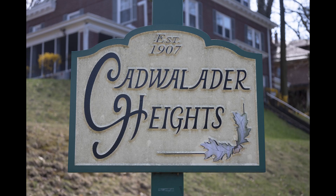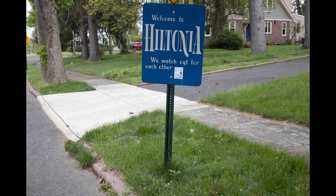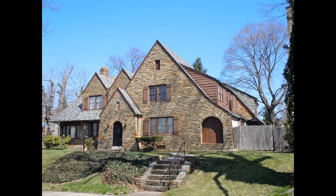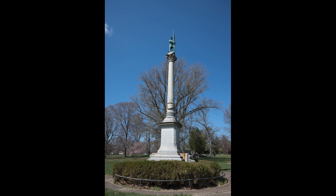In addition to designing Cadwallader Park, the Olmsted firm was also responsible for much of the early design of the park's adjacent residential neighborhoods, such as Cadwallader Heights, Hiltonia, Hillcrest, and Berkeley Heights.